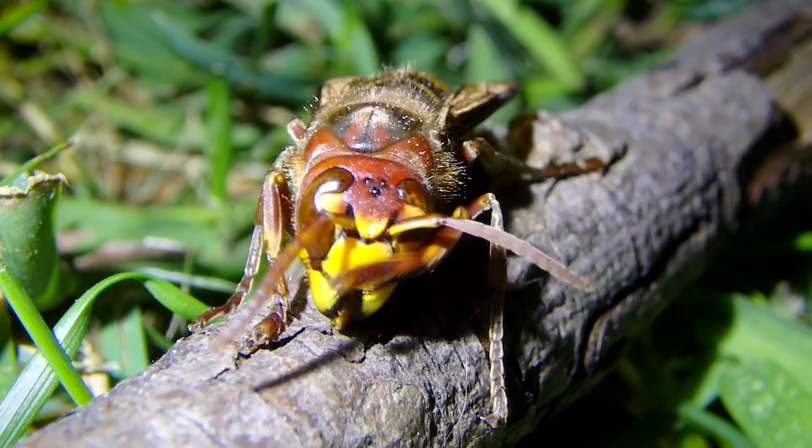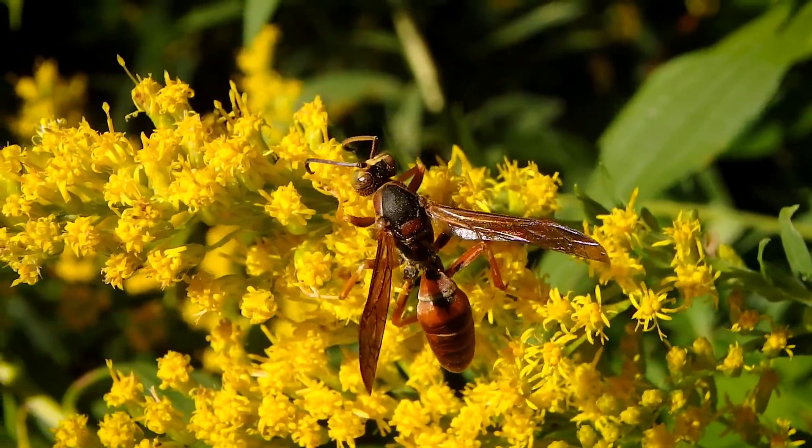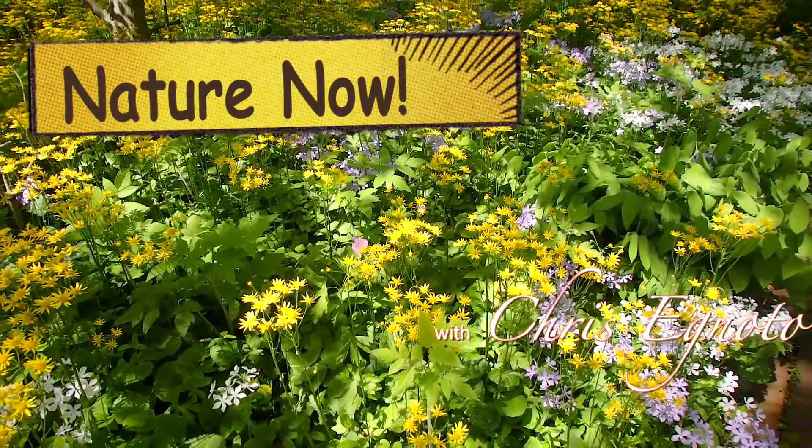How are you guys doing? I'm Chris Ignato and you are watching Nature Now. So the world of bees and wasps is very intricate and I'm only going to just touch base on some of the main characteristics between the two and why I love them so much. Let's get going.